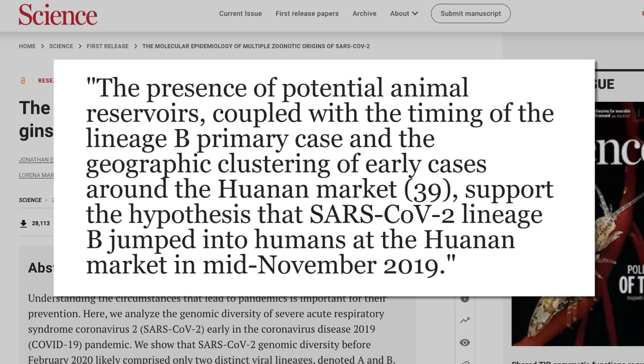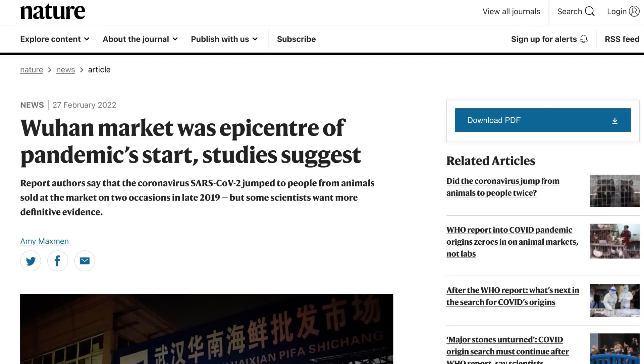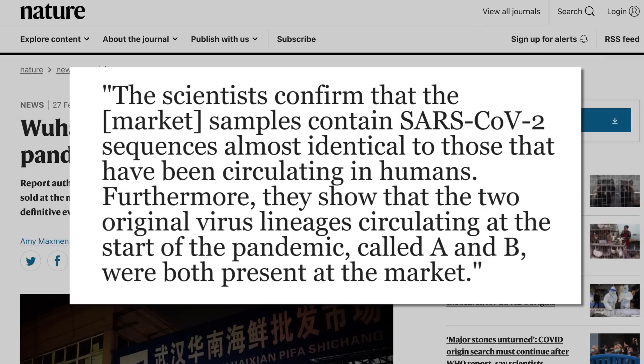More or less it has to do with how there were already two variants in the beginning — right now we basically can't find wild type SARS-CoV-2 in the population, but we had two even then. They say, quote: the presence of potential animal reservoirs coupled with the timing of the Lineage B primary case and the geographic clustering of early cases around the Huanan market support the hypothesis that SARS-CoV-2 Lineage B jumped into humans at the Huanan market in mid-November 2019. The scientists confirmed that samples contain SARS-CoV-2 sequences almost identical to those circulating in humans, and that the two original lineages A and B were both present at the market. Annoyingly, the researchers in China waited two years to release this as a preprint, which added to confusion and the vacuum in which the lab theory grew.